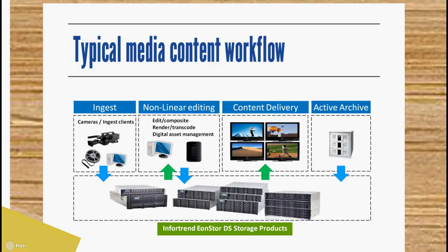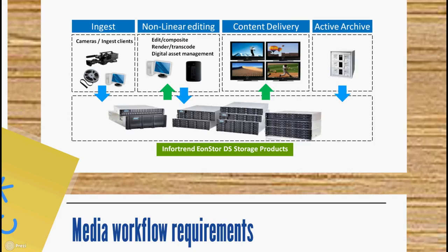The typical media content workflow works like this. First, you capture video and save it onto a storage device through the ingestion process. Then the storage device provides stored data for editing and encoding, which when finished can then be streamed to viewers upon request through content delivery or archive. Infotrend media and entertainment storage systems, the EonStore DS4000 and EonStore DS3000, play a major role in the current media content workflow, contributing significant performance, scalability and adaptability.